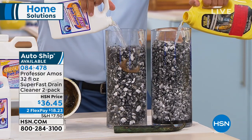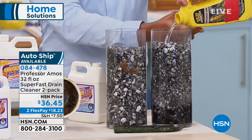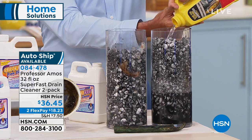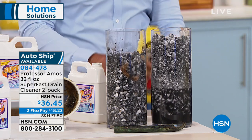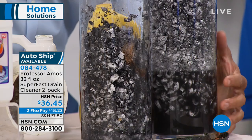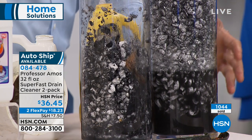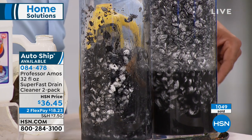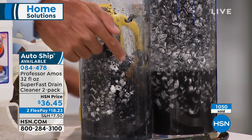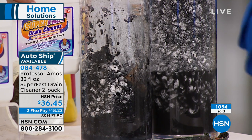Side-by-side comparison of big drain lines: store brand test tube two versus our Super Fast test tube one. It says on the back of the store brand bottle to use the whole bottle. But what happens is those chemicals expand the matter in your drain line rather than breaking it down — that's why your toilet backs up when you put something down there, everything starts coming up out of your sink. Our Super Fast test tube one — check that out.